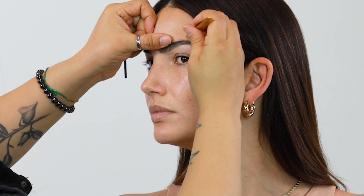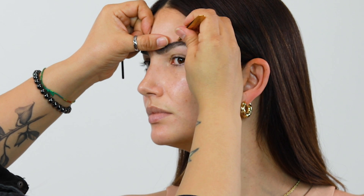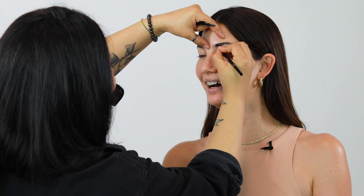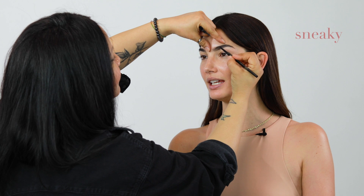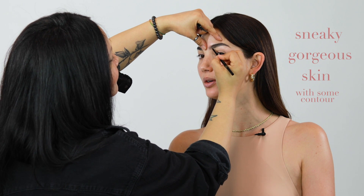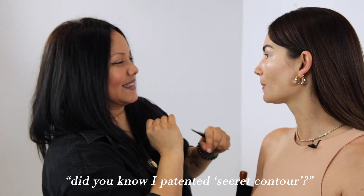There's always these little hairs here that everyone misses — they create shadows. I always wait for you to do my brows. Carolina can do your face where it looks retouched already. Sneaky, gorgeous skin with some contour, but still a secret contour. I patented 'secret contour.'